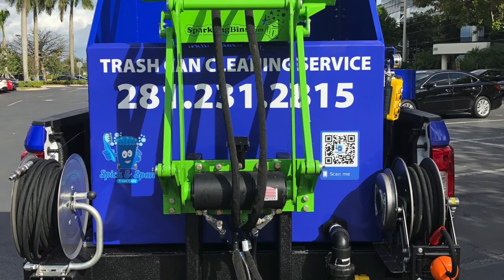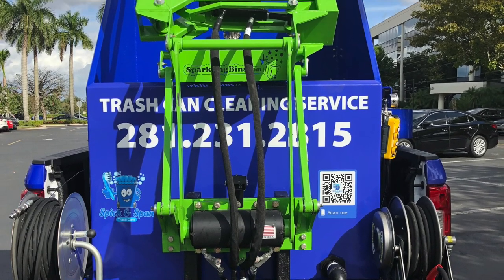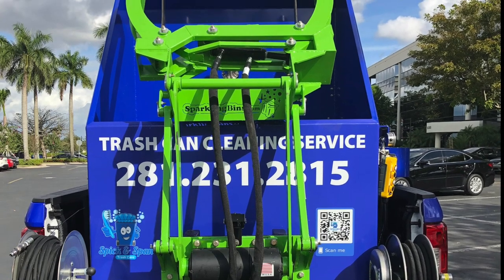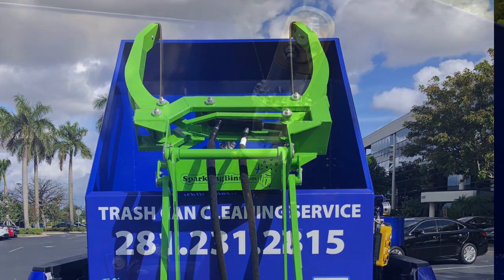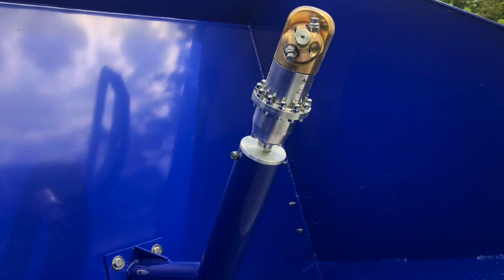This particular system can clean 75 to 100 maintenance bins per day, with two pressure washing hose reels for pressure washing and to clean the outside of the bins. We only use the best cleaning heads in the industry.